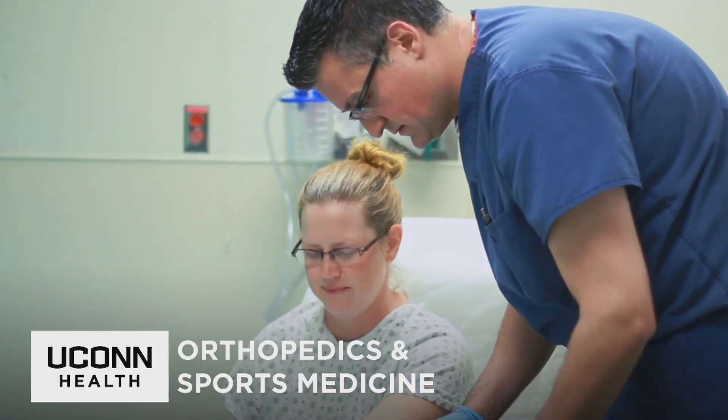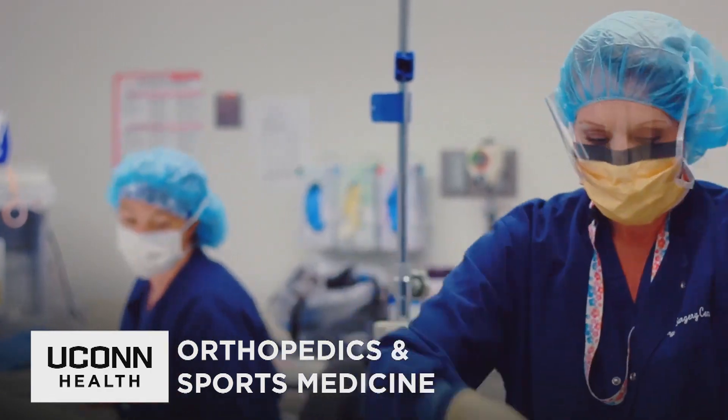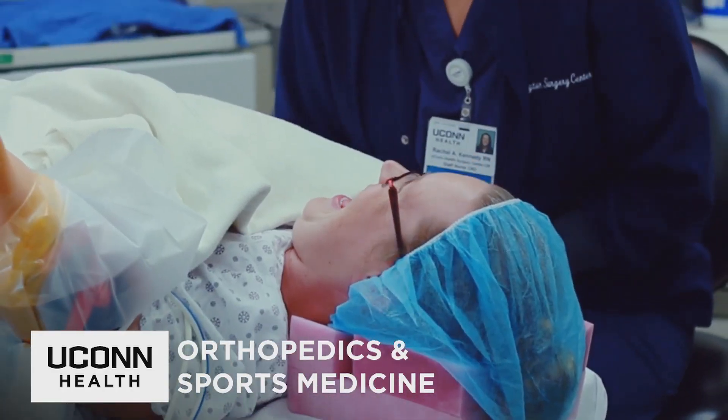I came in, he numbed my hand, the awesome nurses were so helpful, and the room was already ready for me.